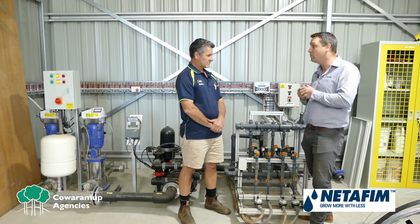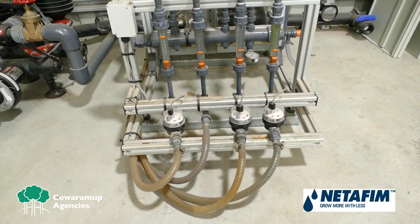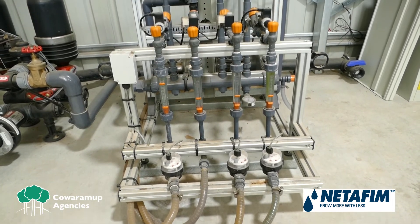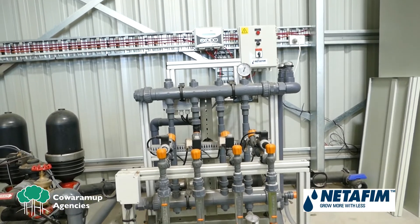The product I'm going to introduce you to today is what we call the Fertikit. It's a fertilizer injection unit that injects soluble fertilizer slowly, proportionally, and uniformly when used with drip irrigation. The real benefit of this unit is that proportion — that ability to proportionally dose.